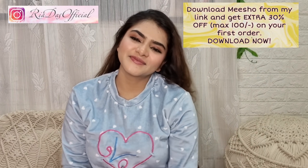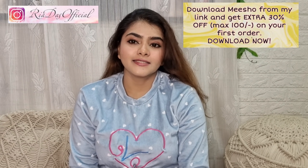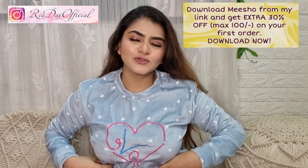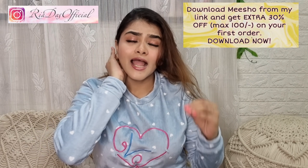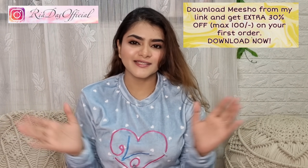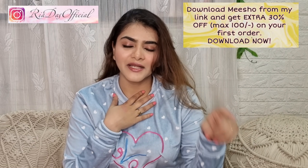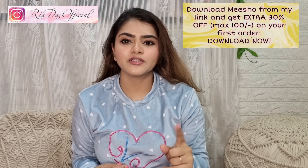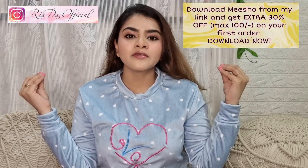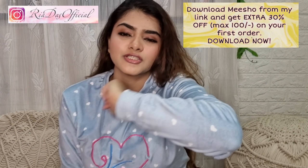Hi everyone, welcome to my channel and welcome to another haul video. Today's video is going to be a Meesho haul. I'm sitting here in a night suit because it's nighttime. I filmed a lot of videos and after that I was going to change, so I thought I'd just put the night suit on. I made a video on it and if you missed it, definitely check that video — because this night suit is very good for winters and very good quality. The material is very good.